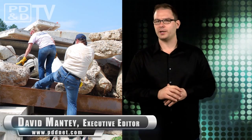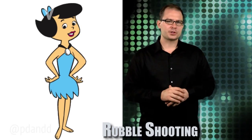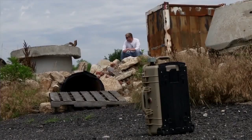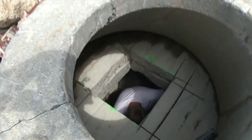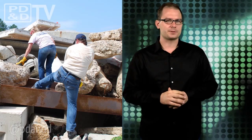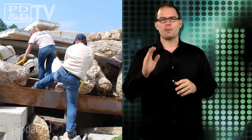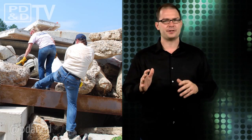NASA and the U.S. Department of Homeland Security are working together on a portable radar device that can help find you if you're ever trapped under a pile of rubble. The prototype is called FINDER, a surprisingly relevant and accurate acronym that stands for Finding Individuals for Disaster and Emergency Response. FINDER can locate people buried under 30 feet of crushed materials and even 20 feet of solid concrete. It works by beaming microwave radar signals into the debris and analyzing the signal patterns that bounce back.